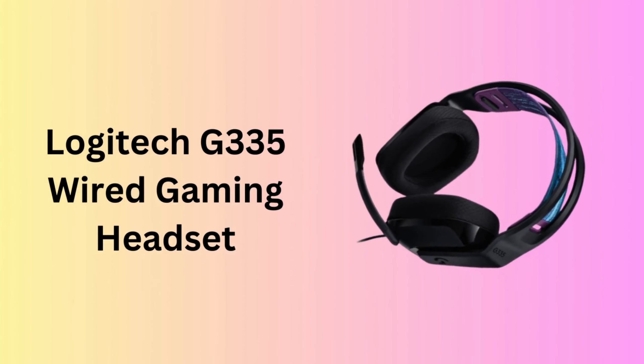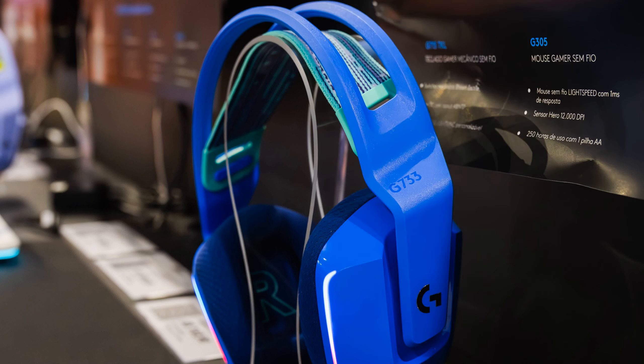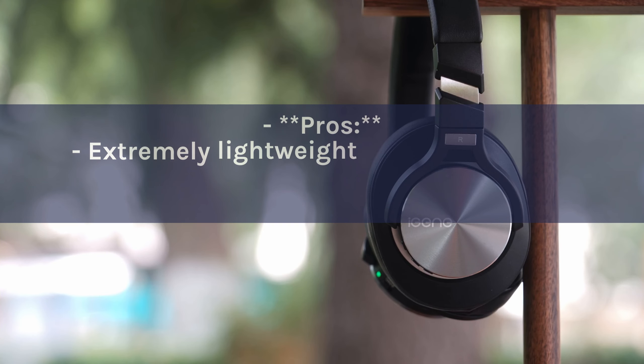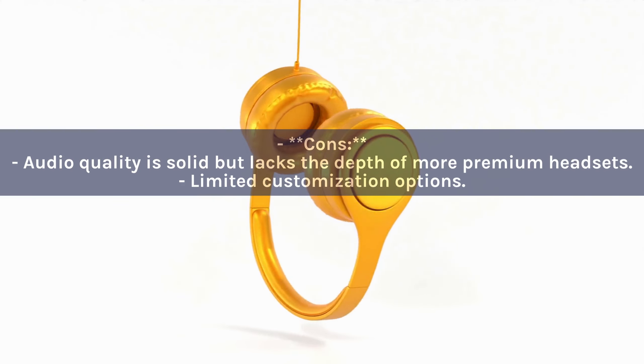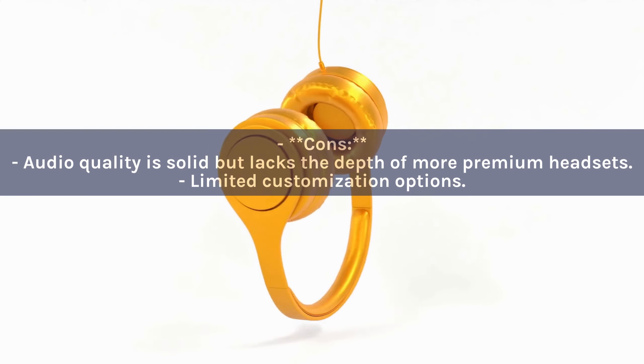Number 4: Logitech G335 Wired Gaming Headset. The Logitech G335 offers simplicity and comfort with a lightweight design and a flip-to-mute mic. It's a straightforward plug-and-play headset compatible with nearly every gaming platform, featuring adjustable earcups in a stylish aesthetic. Pros: Extremely lightweight and comfortable. Compatible with multiple platforms. Simple, user-friendly design. Cons: Audio quality is solid but lacks the depth of more premium headsets. Limited customization options.